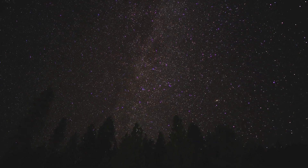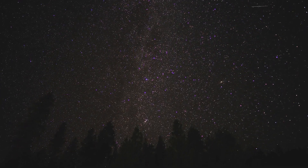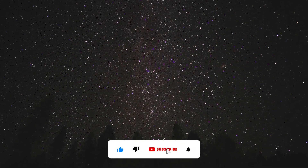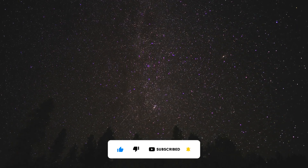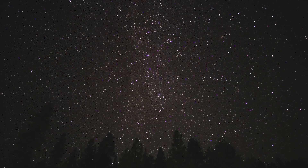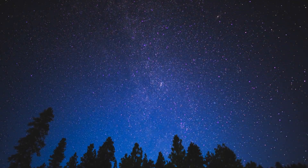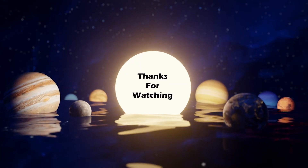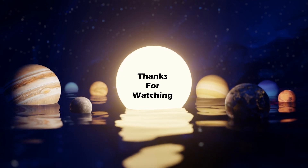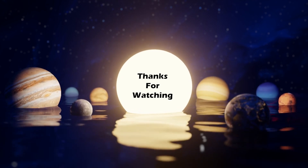Meteors remind us of the dynamic and ever-changing nature of our universe. Whether you're an avid stargazer or just someone who loves a good light show, the sight of a meteor streaking across the night sky is always a magical experience. Don't forget to subscribe for more space exploration videos. If you enjoyed this video, please hit the like button and share your thoughts in the comments. Thank you for watching and stay tuned for more exciting videos about the wonders of our universe.